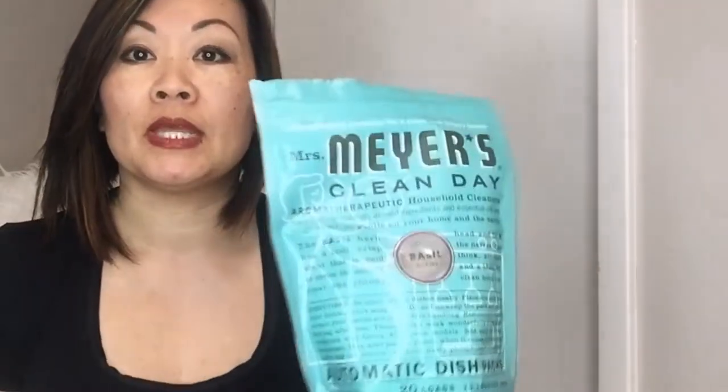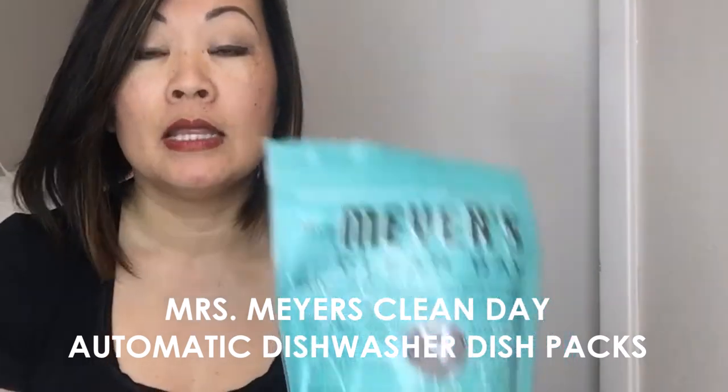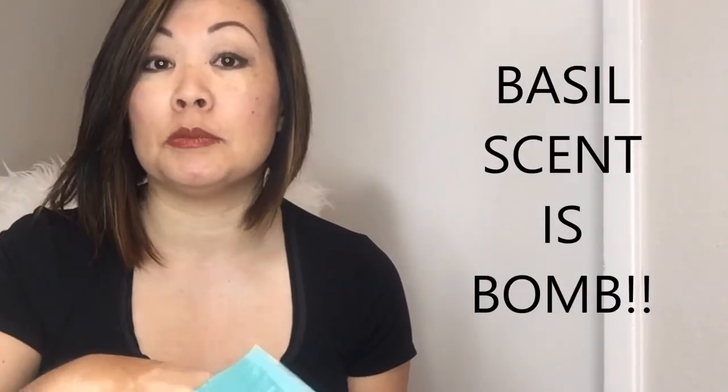The first product is the Mrs. Meyer's Clean Day Automatic Dish Packs. This one is in the basil scent and it smells so good. Every time I use it in the dishwasher, my kitchen smells delicious.